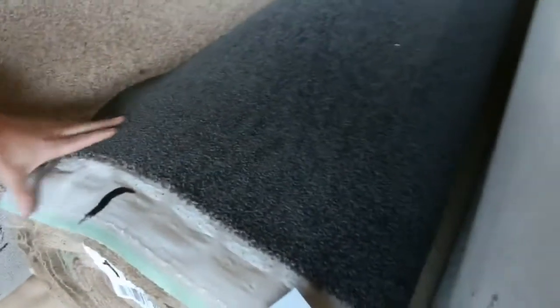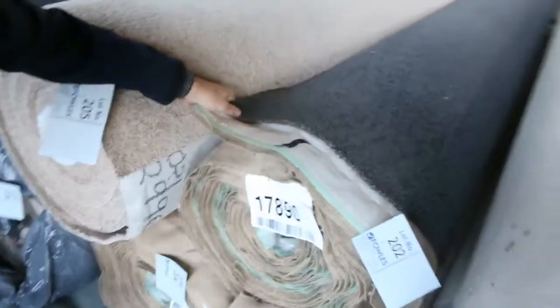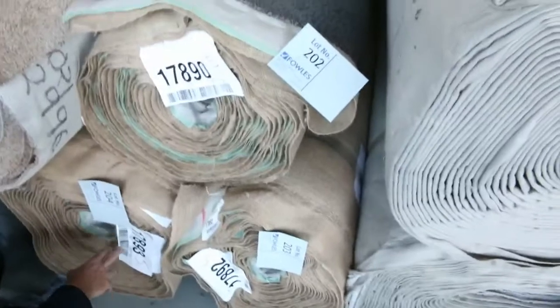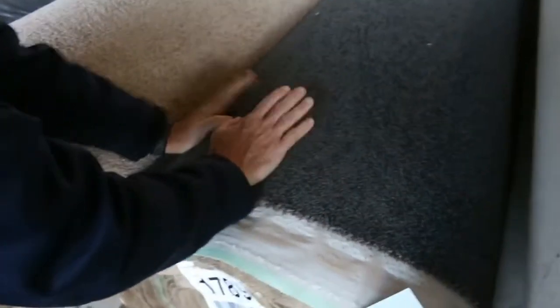Some nice textured loop piles, a bit of pattern carpet here. We've got some nice SDN twist pile in the charcoal colour — lot numbers 202, 203, 204. There's a 20 metre roll, an 18 metre roll, and a 24 metre roll in that charcoal solution dyed nylon twist pile. Good looking carpet, great colour — I reckon around about the $40 to $50 metre mark for something like that.